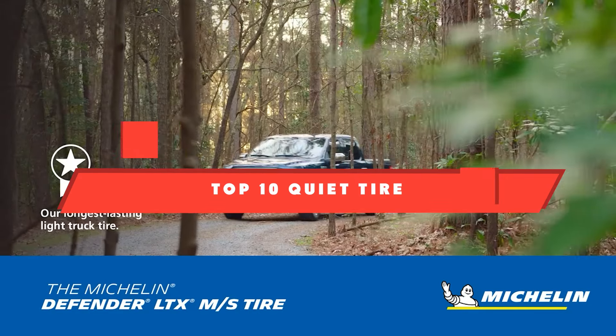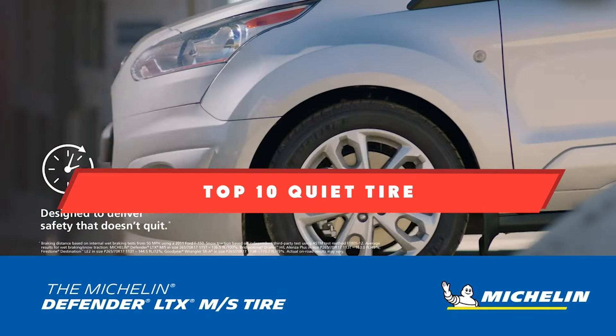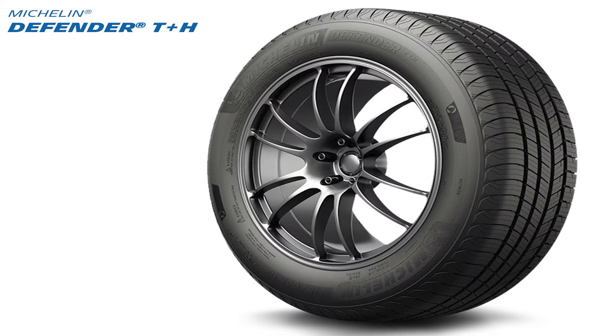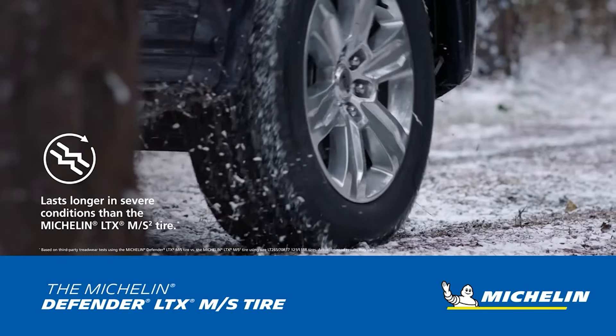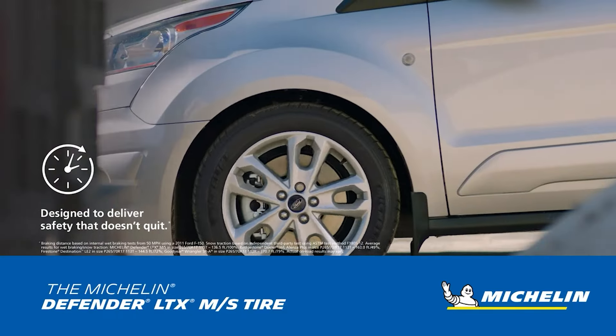If you're looking for the best quiet tires, here's a list you must see. We made this list based on our personal preference and sorted it based on their features, prices, quality, durability, and reputation of the manufacturers and customer feedback. We've included options for every type of customer, so let's get started.